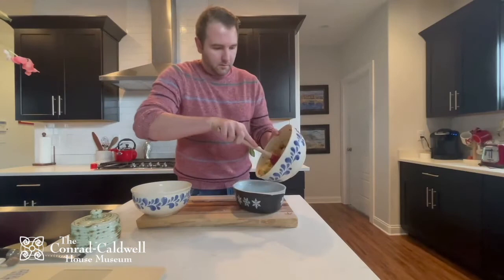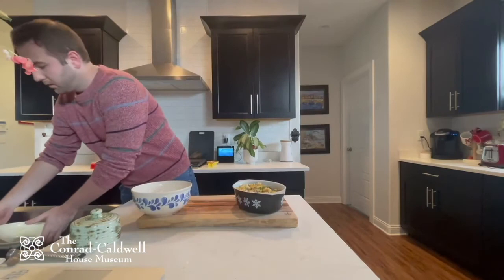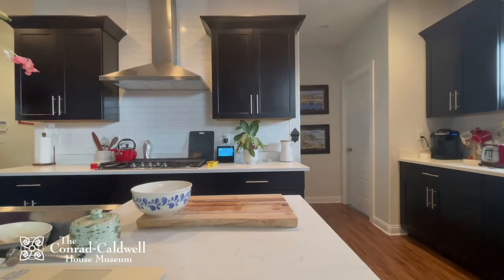Once you have everything combined, it's time to put it in a buttered dish. You can use your leftover stick of butter to butter the inside of your casserole dish — I'm going to use cooking spray. Pour the stuffing into the baking dish, making sure you get all those fresh herbs out of your bowl. This goes into a 350-degree oven for about 40 to 45 minutes until hot and golden brown. We'll see you in about 40 minutes.